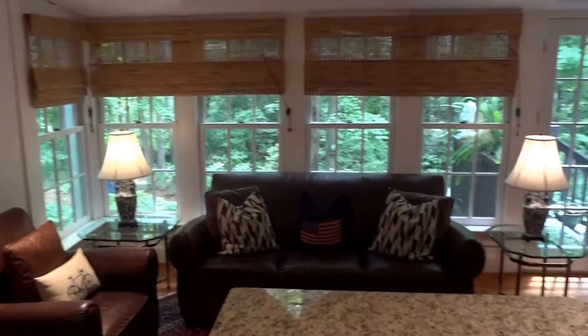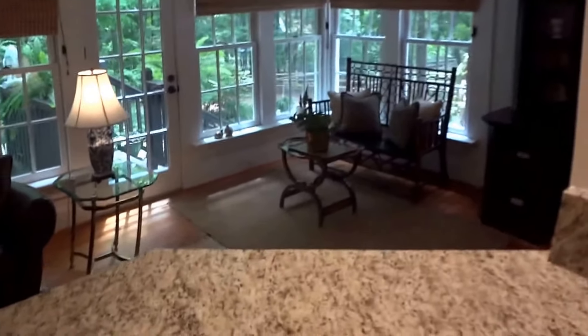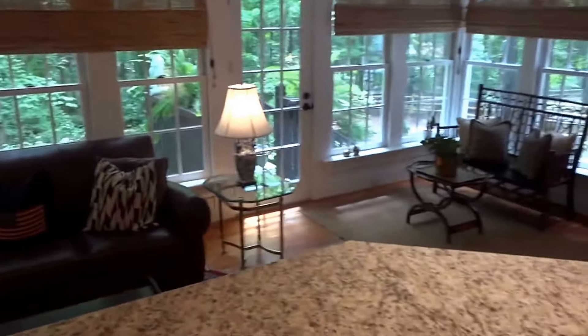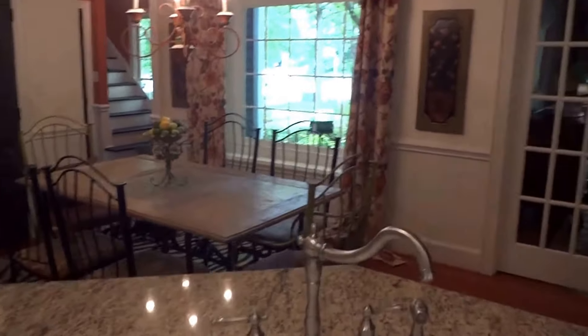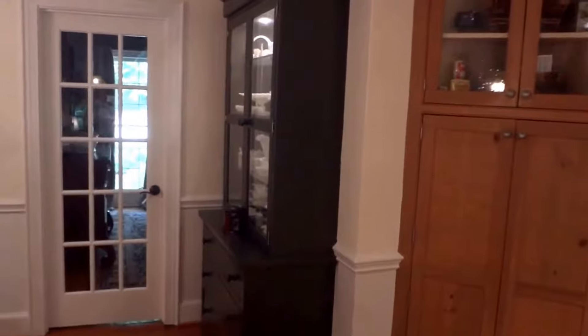When I say that you're going to be in the middle of the conversation when you're hosting dinner parties, you are literally in the middle of the conversation because all of your guests are going to be hanging around here in the kitchen at this giant island, with the wet bar and beautiful cabinetry.